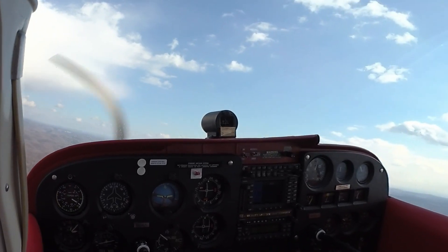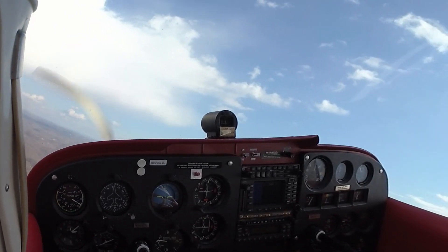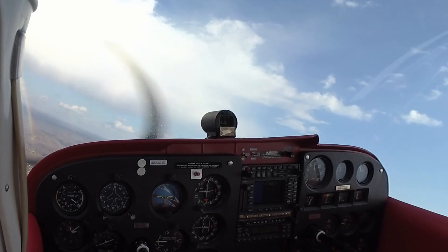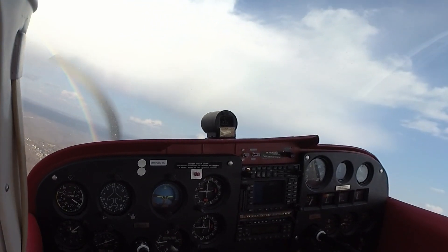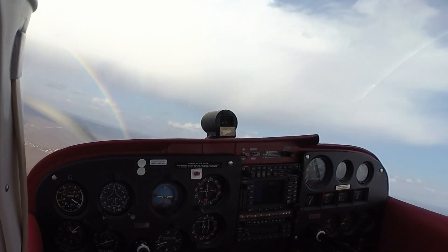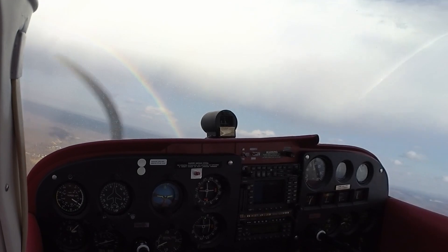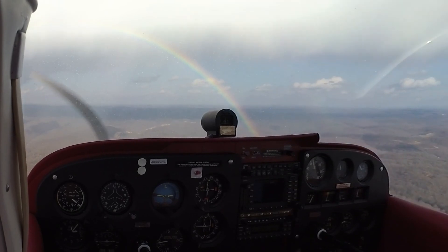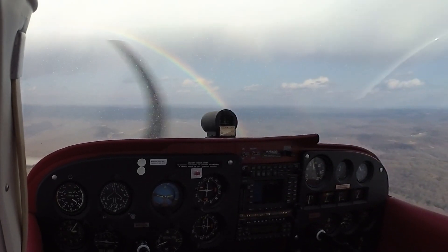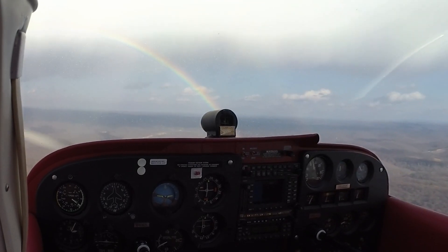I've got a rainbow there. Mixture rich, fuel on both. Look at that rainbow. Tower, Baron 55 Charlie Victor, visual. Baron 55 Charlie Victor, Charleston Tower, runway 23, wind 190 at 3, clear to land, number 2. We're going to be following the Skyhawk midfield. That's number 2.